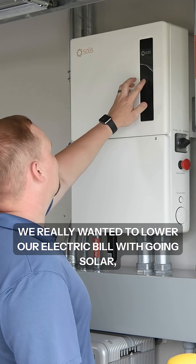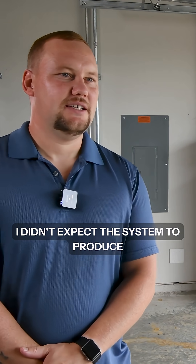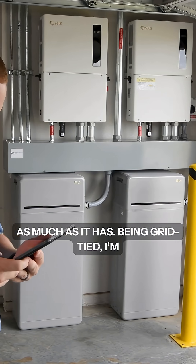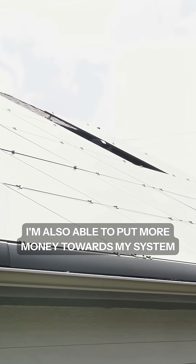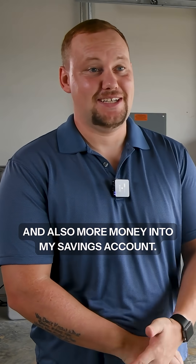We really wanted to lower our electric bill by going solar, and we definitely have. I didn't expect the system to produce as much as it has. Being grid-tied, I'm not only able to offset the cost of my electric bill, but I'm also able to put more money towards my system and into my savings account.